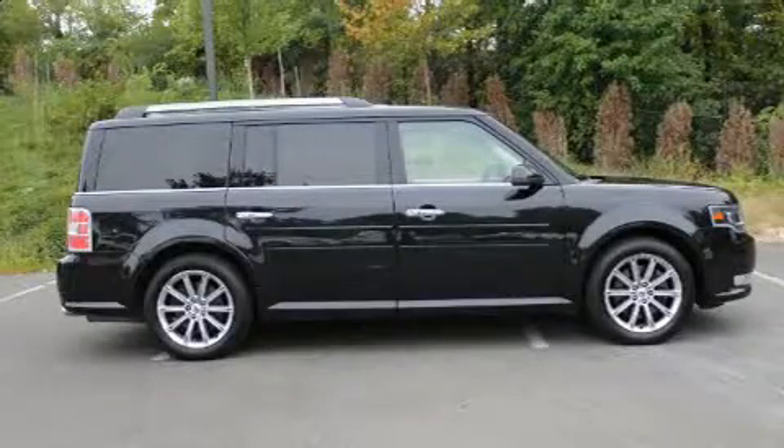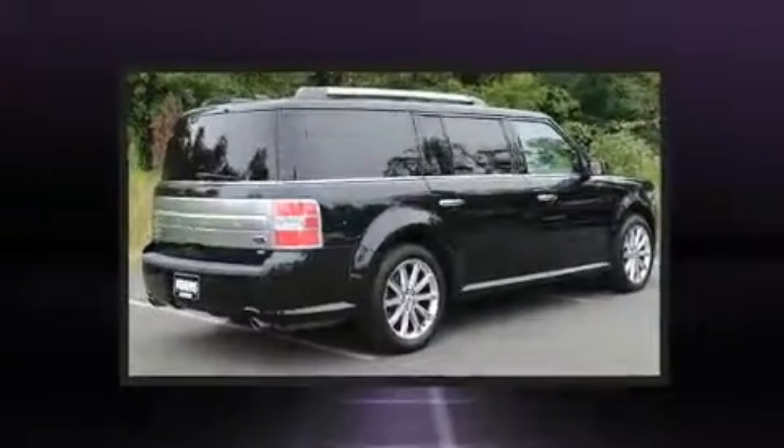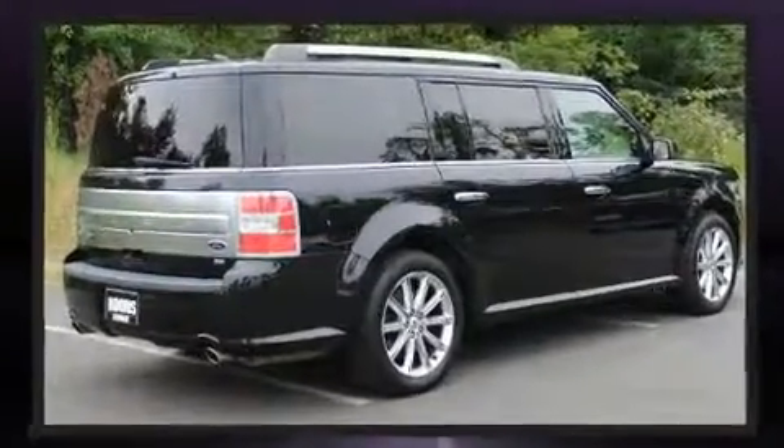Here's a great deal on a 2013 Ford Flex. Under the hood you'll find a six-cylinder engine with more than 270 horsepower, providing a smooth and predictable driving experience.